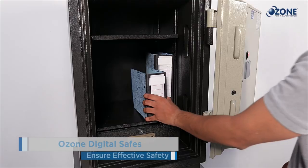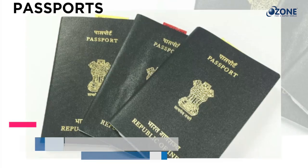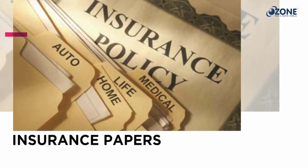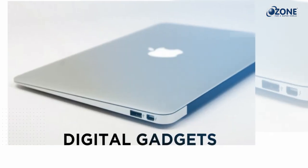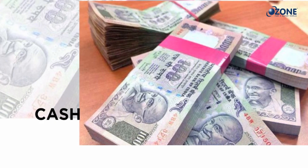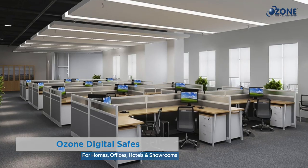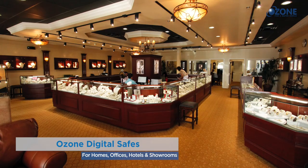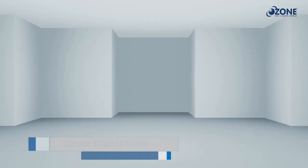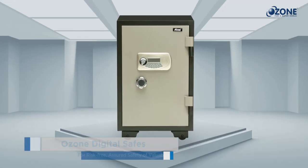Ozone digital safes ensure effective safety for all your important documents like passports, office files, legal agreements, insurance papers, digital gadgets, computer data, jewelry, cash, and other valuables. They can be used at home, office, hotels, and showrooms for safekeeping. Ozone digital safes — for risk-free, assured safety of valuables.